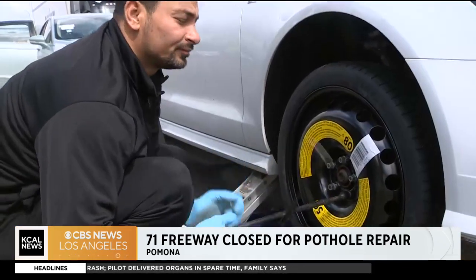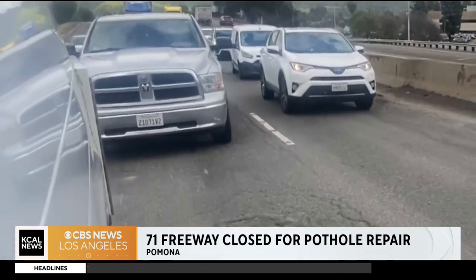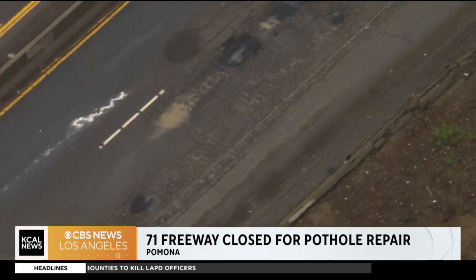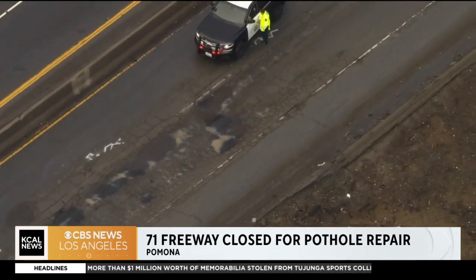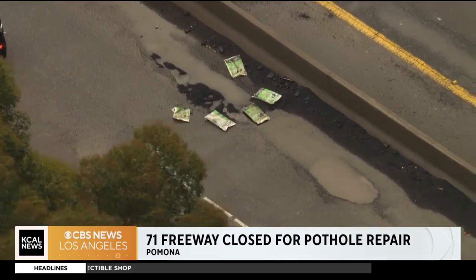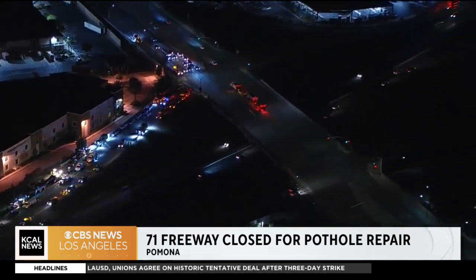Why is this a problem? Well, it turns out the jurisdiction on this highway is split between Caltrans and an independent contractor that the state hired to do repair work and to expand this freeway. So there's been a little bit of a tug of war over who's going to fix these potholes — that's what we found out when we looked deeper into the issue. Now Caltrans has been repairing them through the week, and now it is the independent contractor's turn to take care of the rest of this expressway.